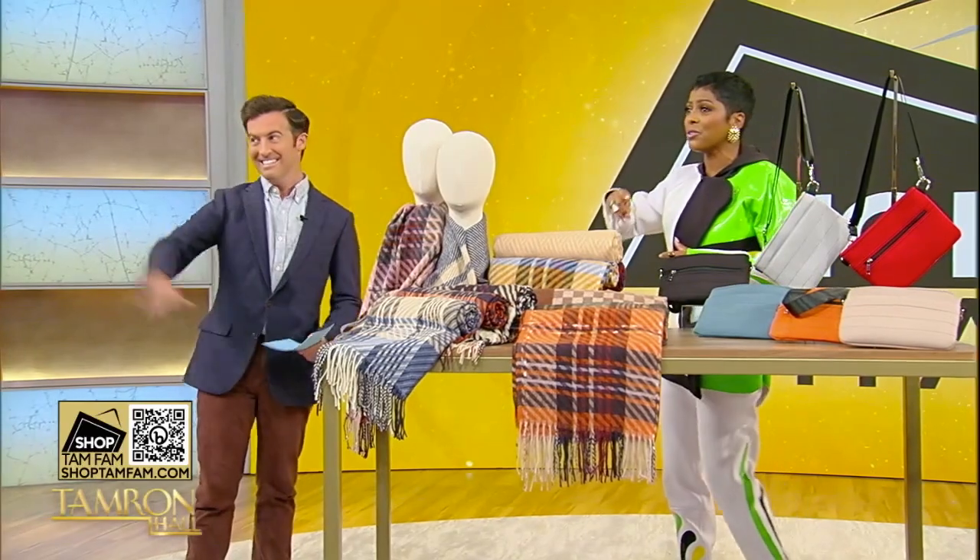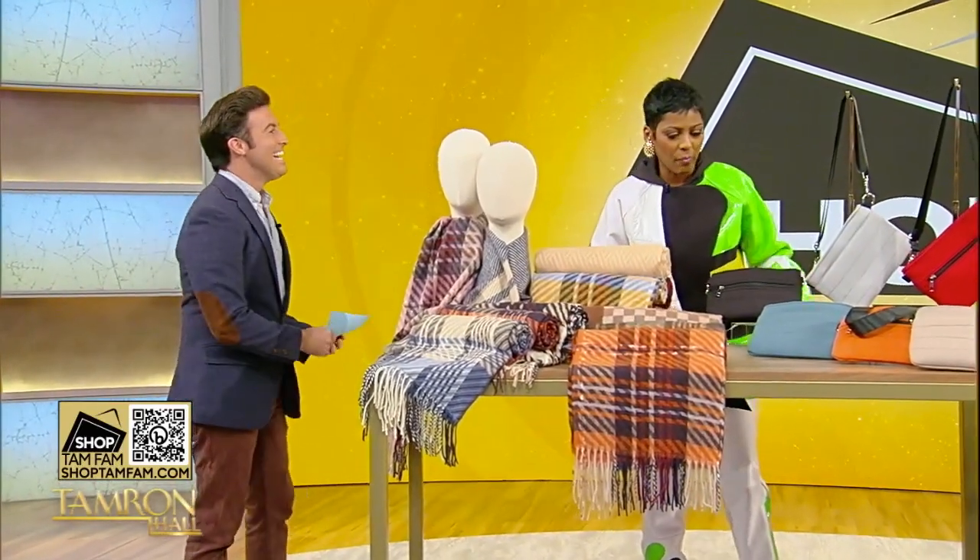I've got a little laryngitis allergy issue going on here. Will Ganz is here and he's going to go through the list for us.